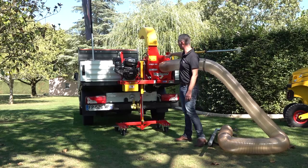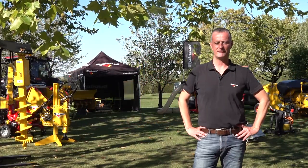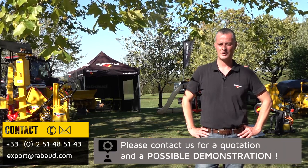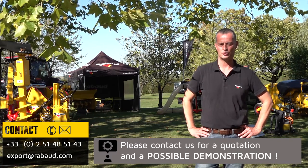You can contact me easily through my number and email address that you can see now on your screen. I will be happy to reply to you, and why not organize a demonstration for you or make a quotation.